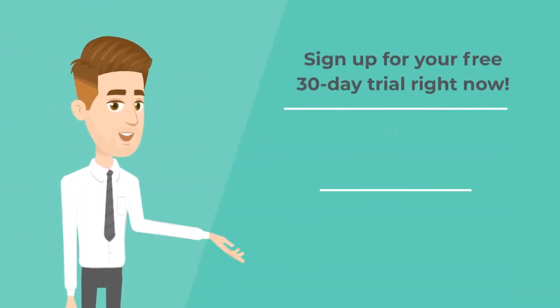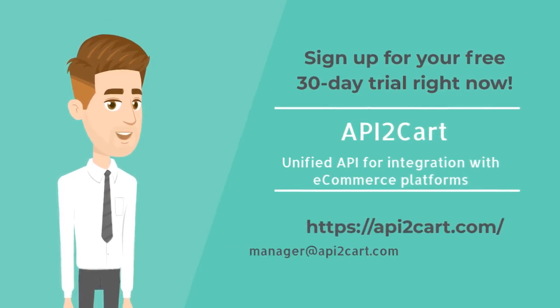Sign up for your free 30-day trial to see how API2Cart will help you solve your business needs.